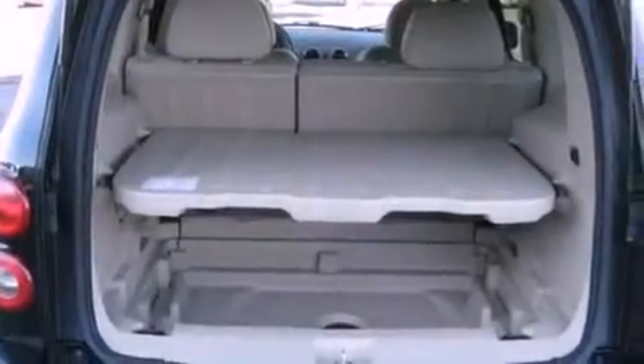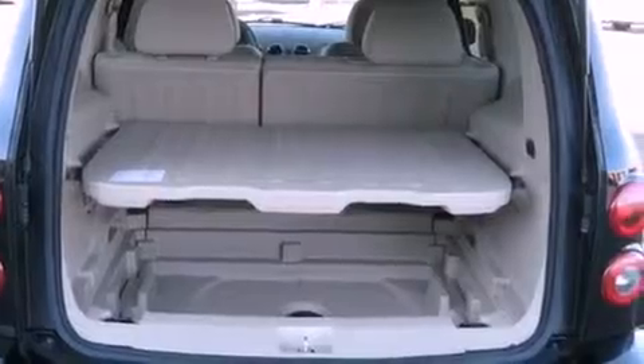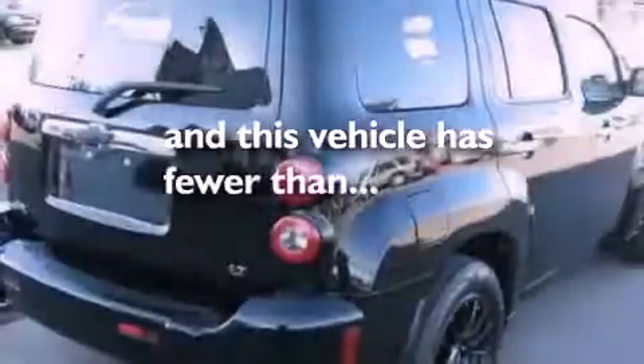Air conditioning, a split folding rear seat, cruise control, a CD player, a chrome grille, latch-ready child seat anchors, a keyless entry system, and this vehicle has less than 66,000 miles.